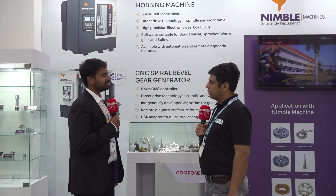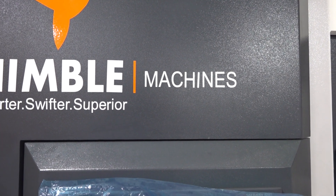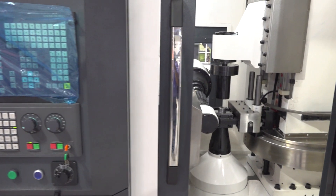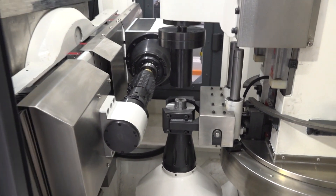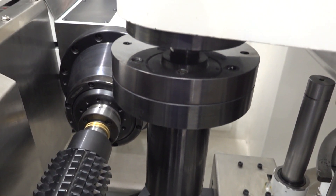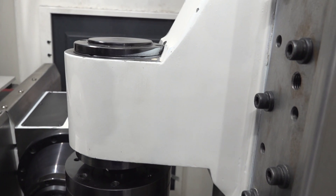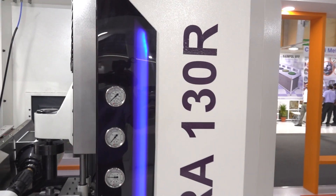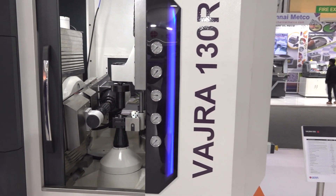Tier 1 and Tier 2 automotive companies use our products to manufacture gears. We have a latest launch called the Vajra series — a six-axis CNC controlled gear hobber with a direct drive motor integrated to the machine. If you're looking at improving productivity and moving away from a manual machine to a CNC machine, this is it. If you want to reduce investment, improve productivity, and get higher throughput of your gears — which is what you need in the automotive sector — and if you're looking at high-performance hob gears, this is what you should look for.